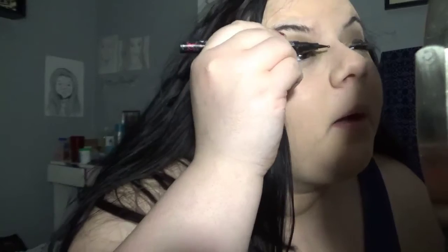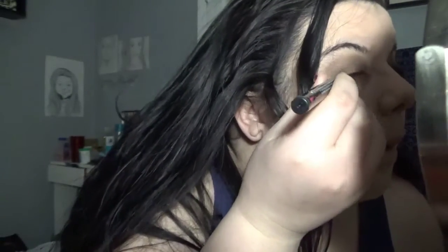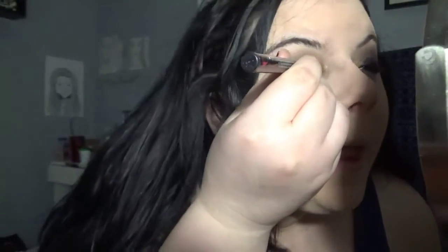Guys, I'm legit attempting this. Let's go on to the next eye. Do you see that? Do you see how — oh hell yeah! I'm doing so good on this side!